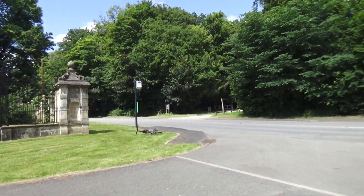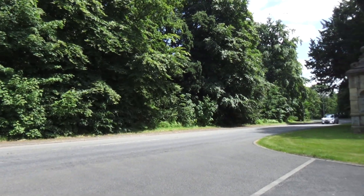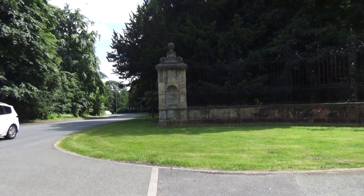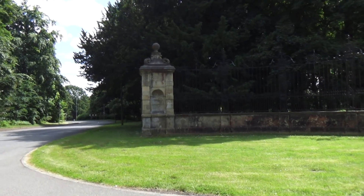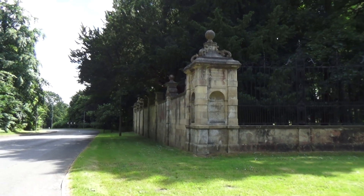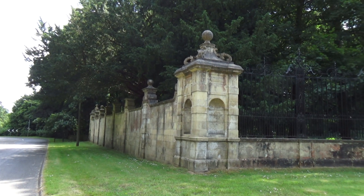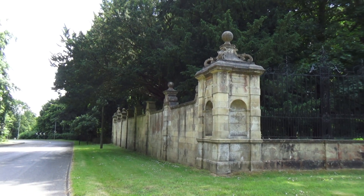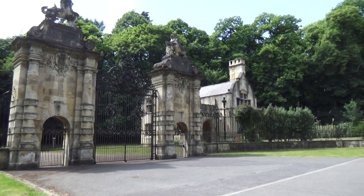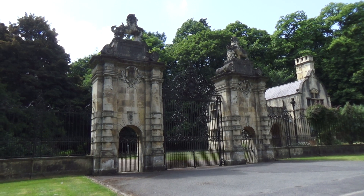Well, this is at the top of Sparken Hill. As you come out of Worksop it used to be the way to Clumber Park before the bypass. It was created, I think, in 1986. It used to be a nice little ice cream shop as we came into the top of Worksop.